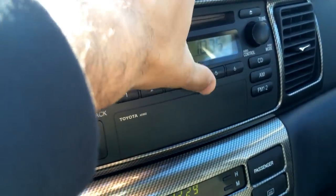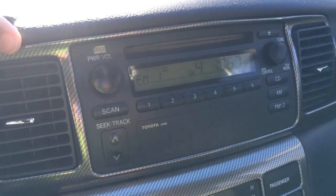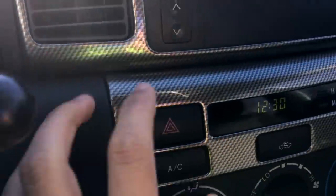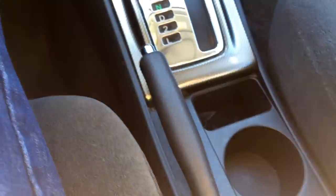We've got our standard Toyota stereo that features a CD player, FM one and two, as well as AM radio. The carbon fiber trim here feels really cheap and is obviously made out of plastic. Down here we've got our handbrake.